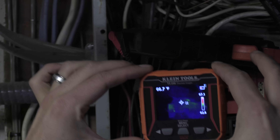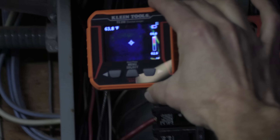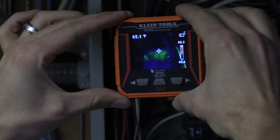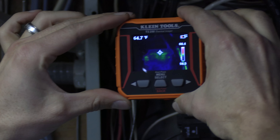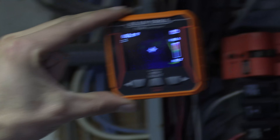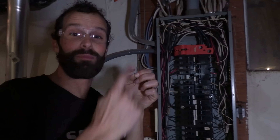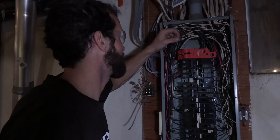That main breaker is the hottest part here. It's going to heat up over time. We'll just sit there and watch it heat up for a minute or two. I've got the microphone by the main breaker and we're going to pick up exactly what's happening.